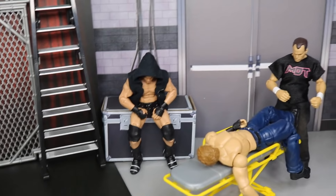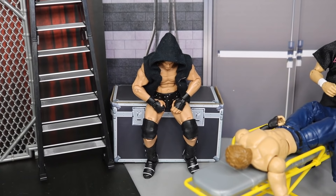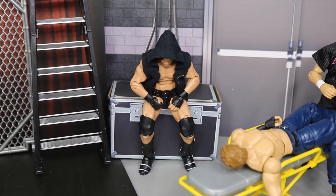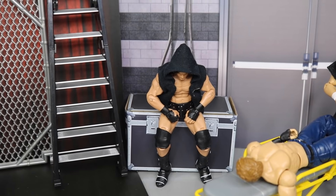Over here we have Dolph Ziggler — same thing as AJ Styles. He did lose in a great effort to John Cena, so he's just sort of recovering there. He's got his hood on, doesn't really want to talk to nobody — probably has his iPhone or iPod going in his ears, just trying to get back in the mood and get motivated again after that tough loss to John Cena at MDT Sold Out.